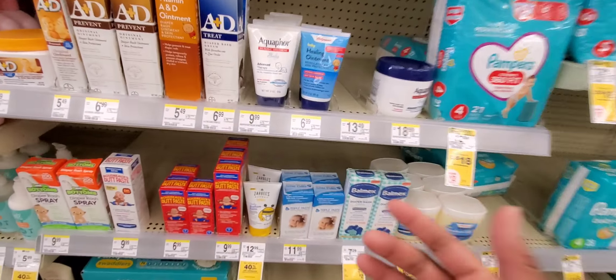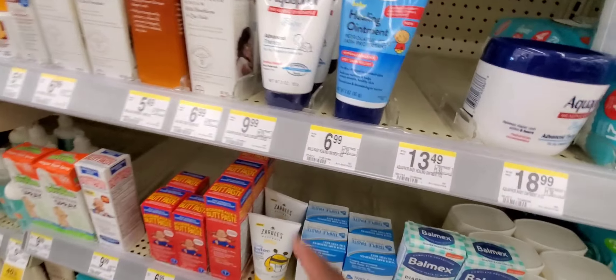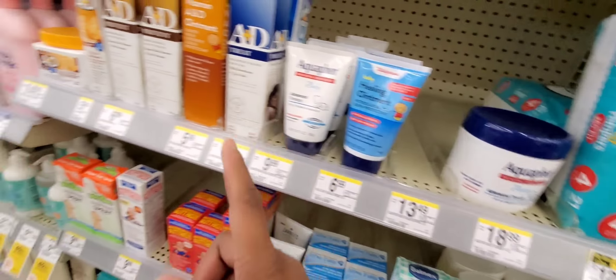Remember when I said always be ready to switch to a deal? I put the Aquaphor back, both of them, because I found a Nivea deal. Let's go look at it — we might do that deal. It sounds much better.